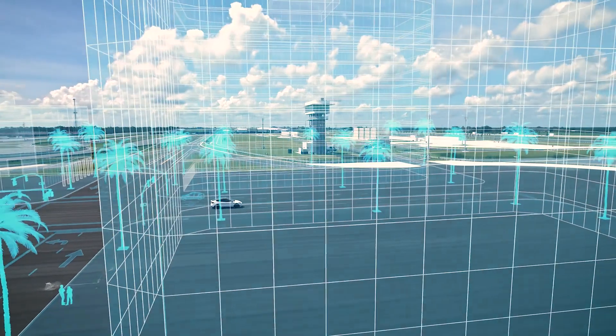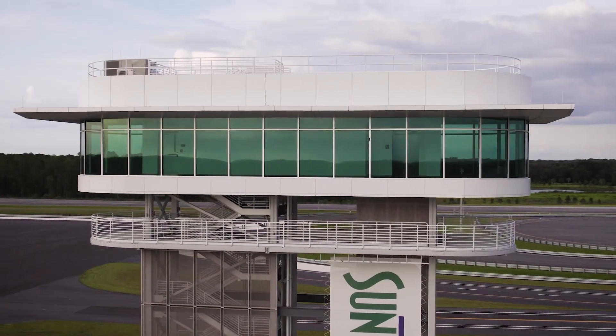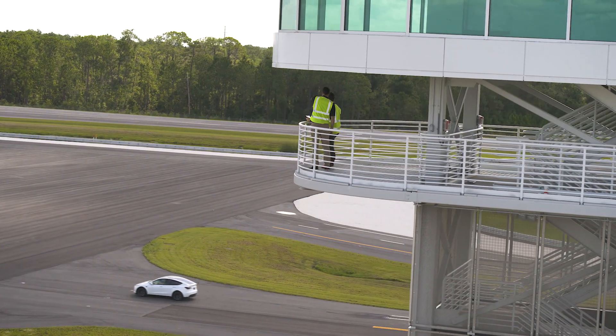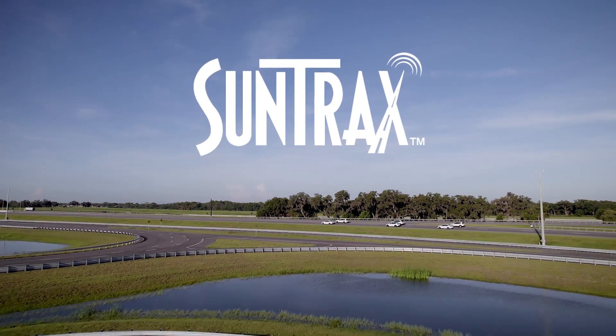Adjacent to the tech pad stands a 60-foot-high observation tower with lobby, restrooms, and high-speed data connections for ease in monitoring and recording projects. SunTracks — accelerating the future of transportation.